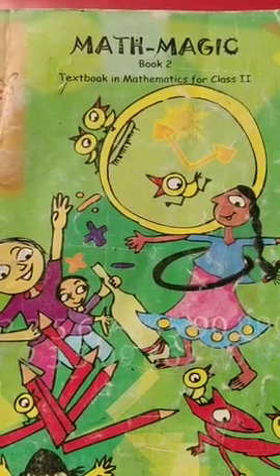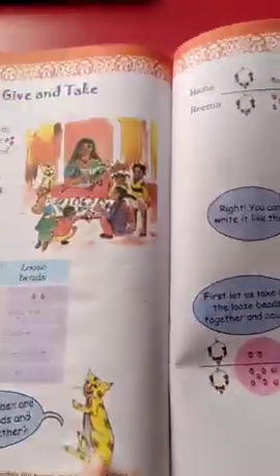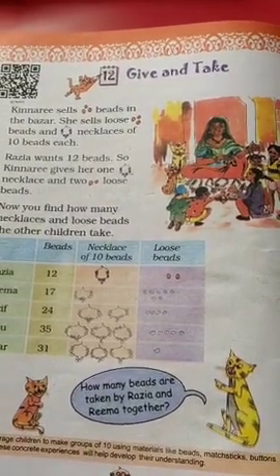Good morning students. My name is Nisha Sharma. I am your maths teacher of class 2nd. This is your maths notebook. It's your textbook. We have already studied a few topics of chapter 12, give and take.